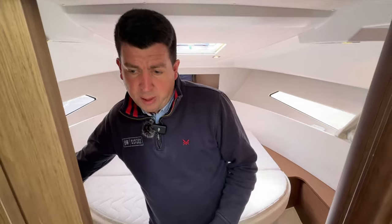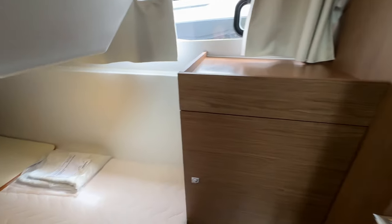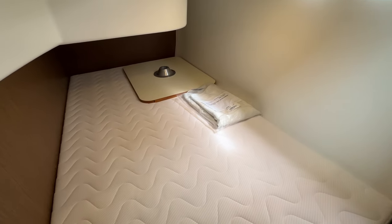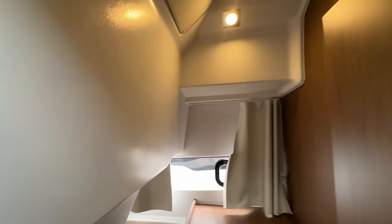The boat's 30 foot overall and what's really good is it gives you a second separate cabin with a small double berth — great for kids or occasional visitors. There's a bit of standing headroom at the end of the bed and a little bit of storage in there as well.